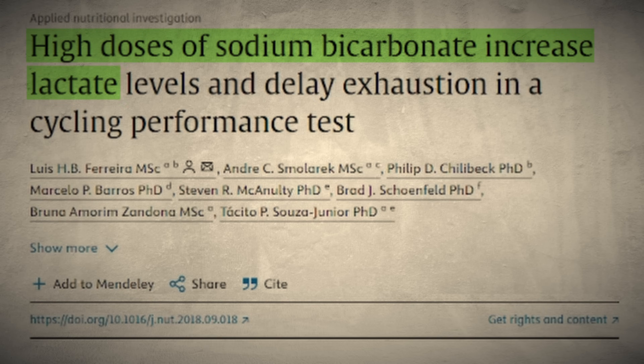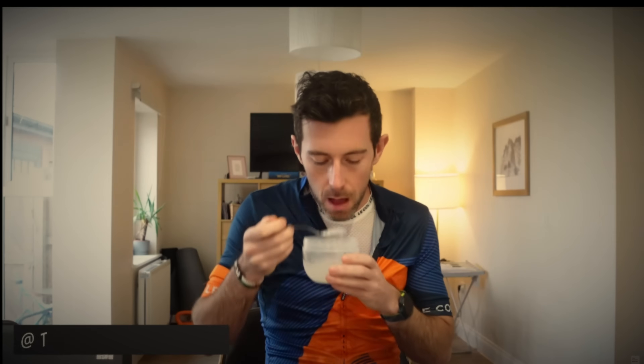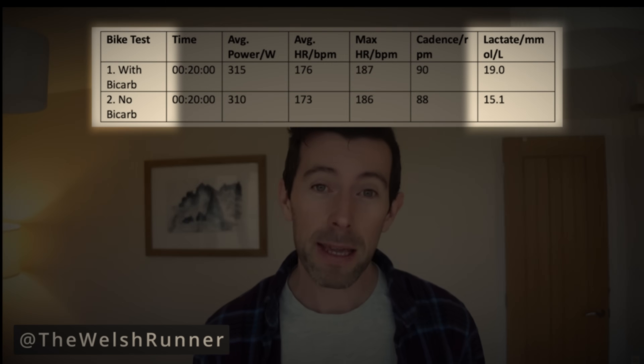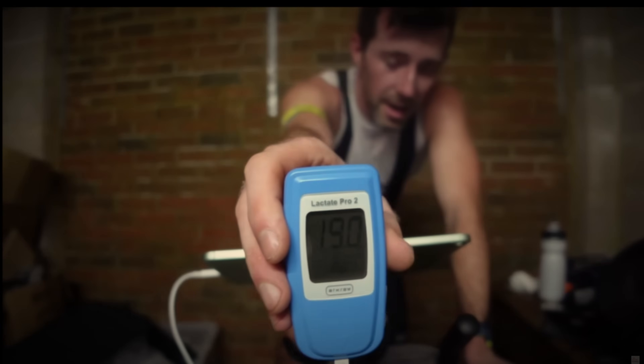However, blood lactate actually increases when sodium bicarbonate is consumed, because when the hydrogen ions in your blood are neutralized, your muscles expel out more hydrogen ions together with lactate into the bloodstream. In other words, when you consume sodium bicarbonate, your blood lactate becomes decoupled from your true anaerobic threshold. Your lactate meter may indicate that you've exceeded your LT2 even when you have not.